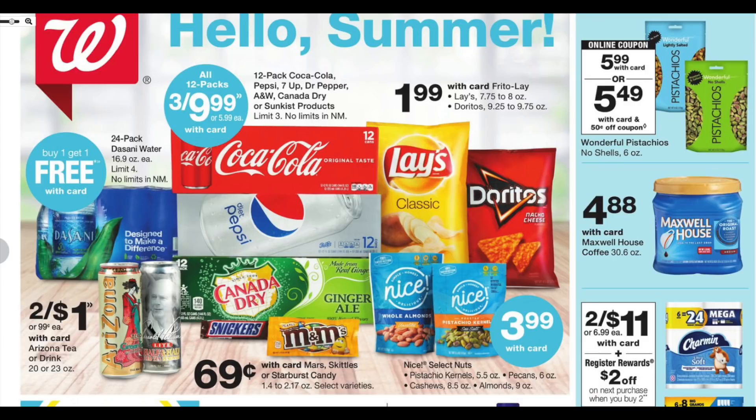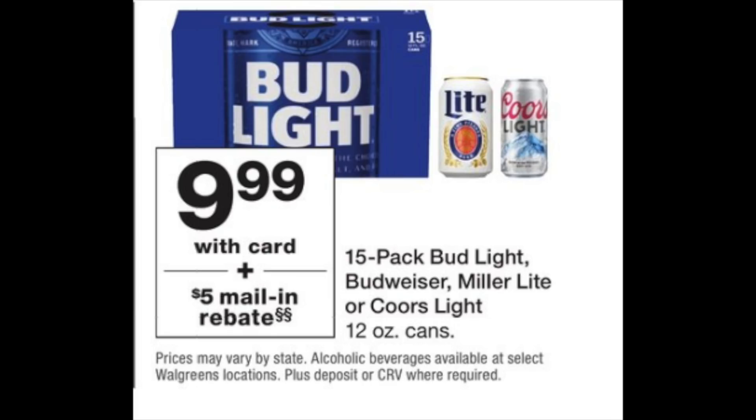Looking at the flyer cover, it says 'Hello Summer' — looks like they're getting us ready for July 4th. Something that stands out is Doritos Olays for $1.99, which is really great since bags of chips usually run about $2.50. The first couple of deals we're going to talk about are all about alcohol, so if you're underage or don't drink, feel free to skip ahead a bit.